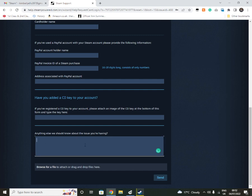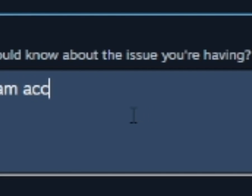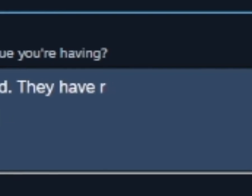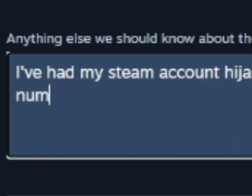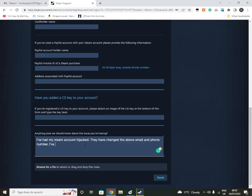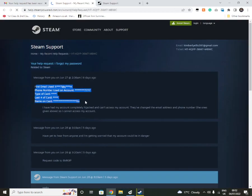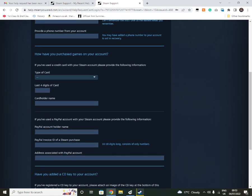Then you type in the issue you're having. You can say something along the lines of: 'I've had my Steam account hijacked. They have changed the above email and phone number.' That's something along the lines of what I said, and I can probably show you what I actually submitted. After you've clicked Send — and like I said, it's better if you've gone through PayPal, because they'll ask for an invoice ID and it helps them pinpoint things more easily.